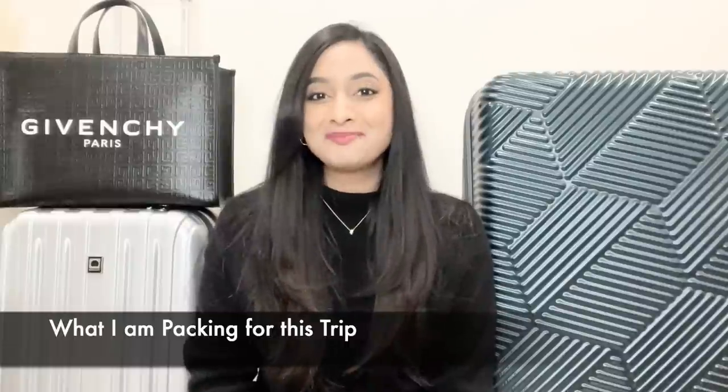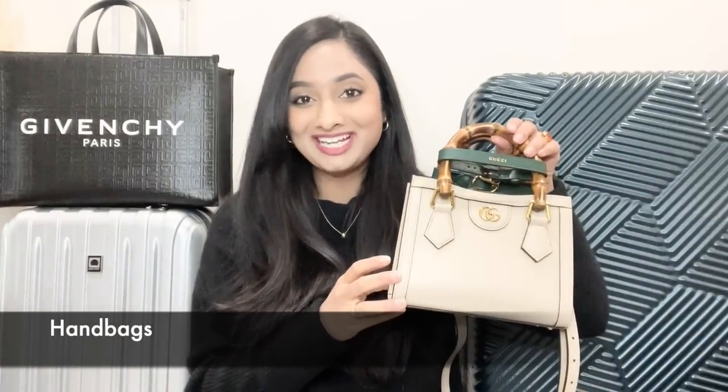If you are planning a trip to London or anywhere this winter, here are my top picks for what to pack and how to pack them. First I'll make a list of what to take: number of sweaters, denims, skirts, coats, handbags, and other essentials. I'm planning on taking my mini Gucci Diana bag with me on this trip — it's very versatile and can be worn crossbody, as a shoulder bag, or as a top handle.